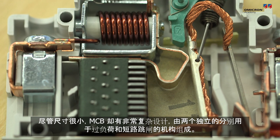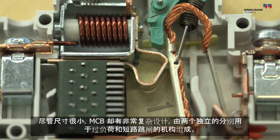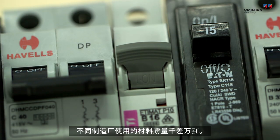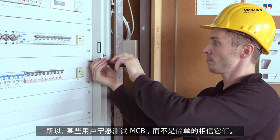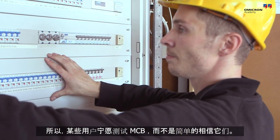Despite its small size, an MCB has a rather sophisticated design consisting of two separate tripping mechanisms for overloads and short circuits. The quality of the materials used by the manufacturers differ widely. Therefore, some users would rather test their MCBs than simply rely on them.